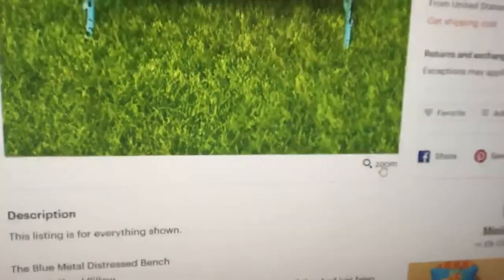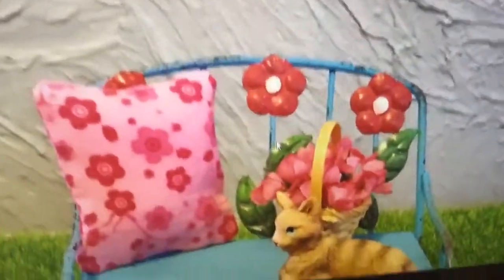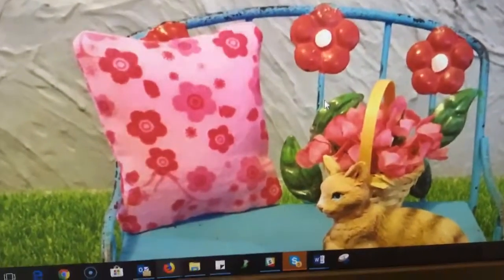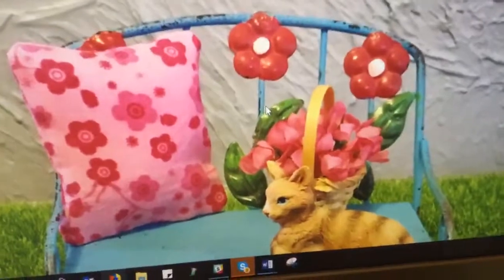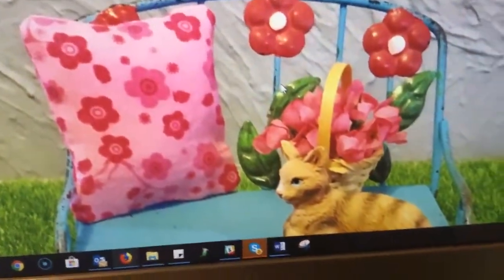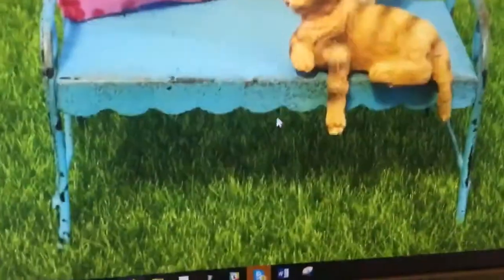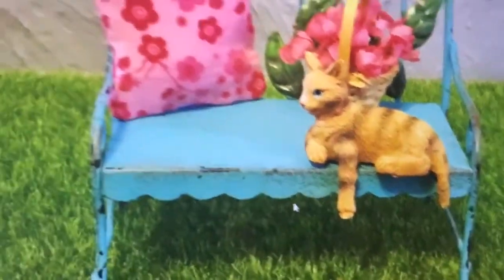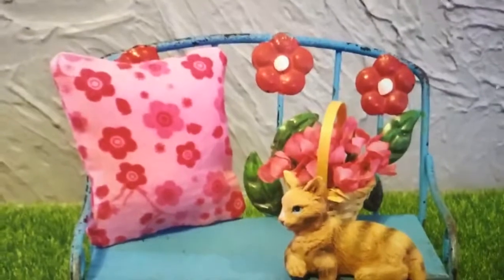Let me zoom in a little. This is absolutely adorable. This is a little bench — it's kind of a shabby chic bench, kind of blue with a little shabby chic look and a little flower background. And again, another adorable pillow — a very cute kitty cat with its little paw hanging off. I thought that was absolutely adorable. I could see this in a fairy garden, so adorable.